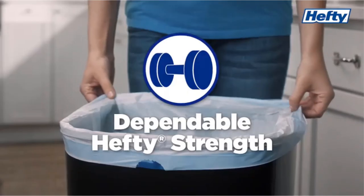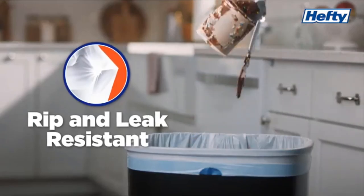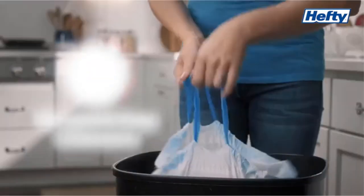Pros: multifunctional, large capacity, functional design. Cons: it's a bit on the thin side.